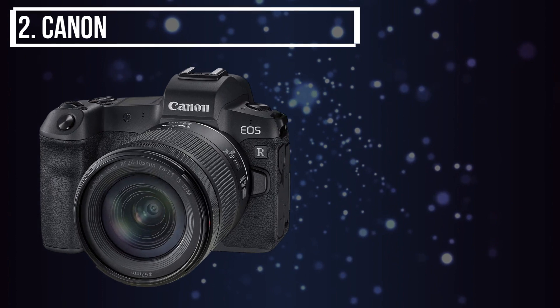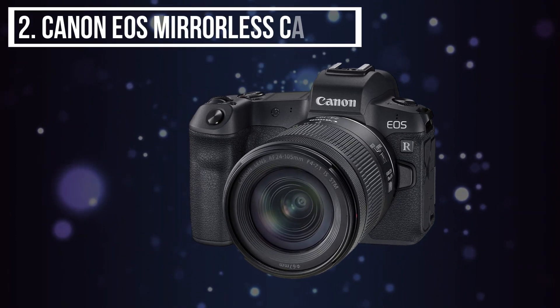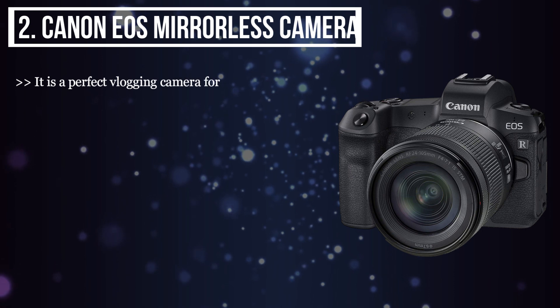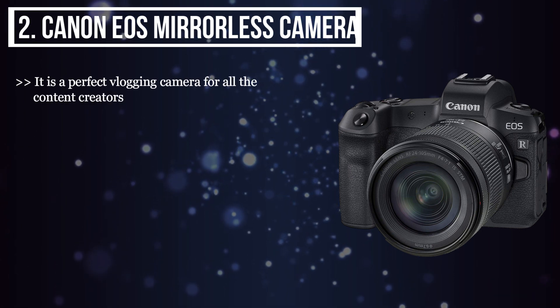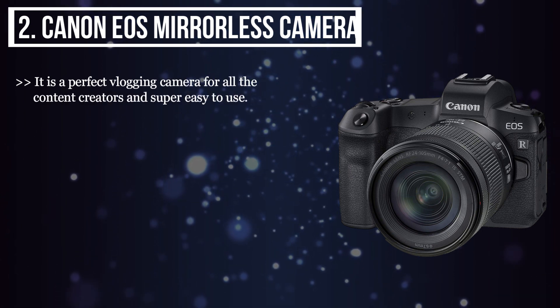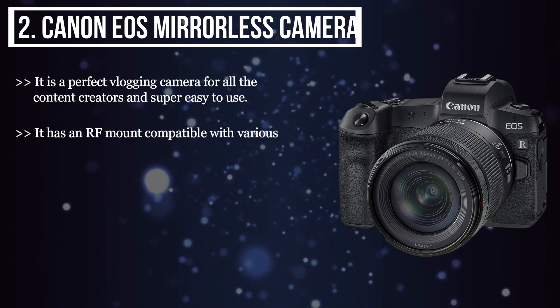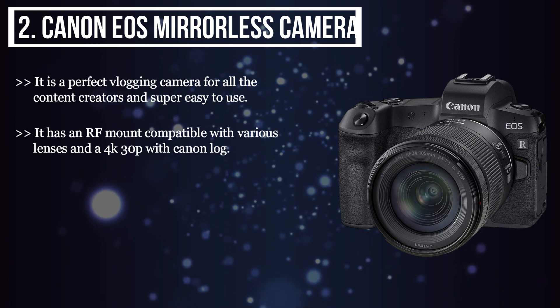The second product we have is the Canon EOS Mirrorless Camera. It is a perfect vlogging camera for all the content creators and super easy to use. It has an RF mount compatible with various lenses, and 4K 30p with Canon Log.